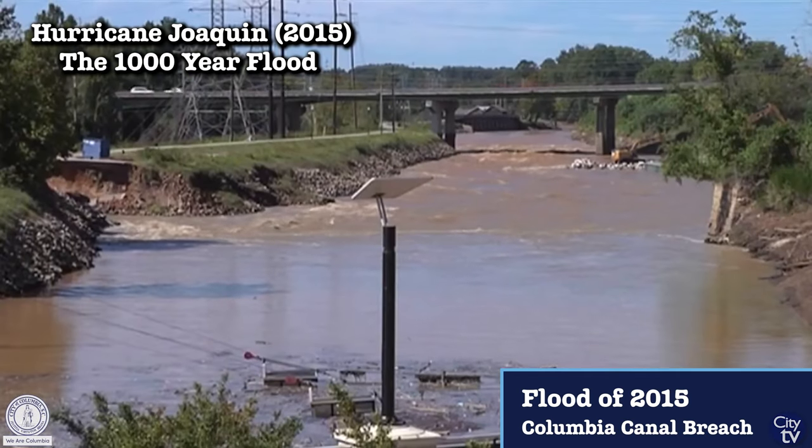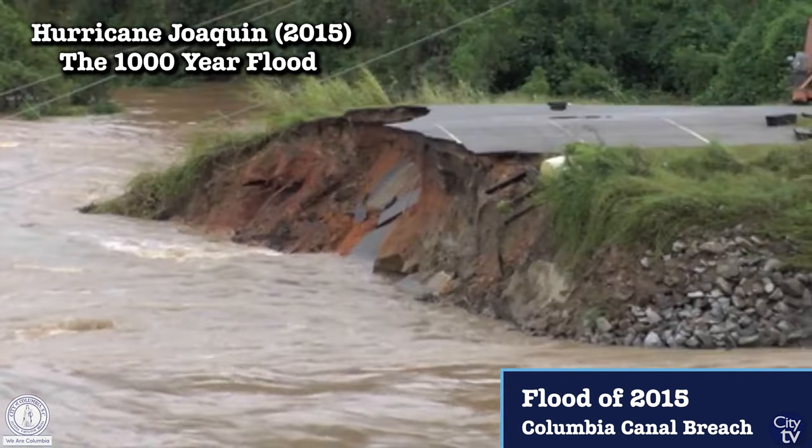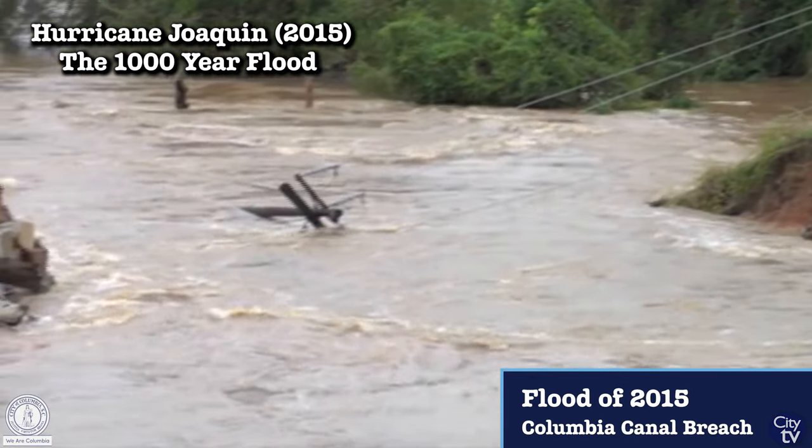In particular, our Columbia Canal embankment was overtopped, and that created a breach that really threatened our water supply for a period of about 10 days.